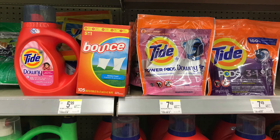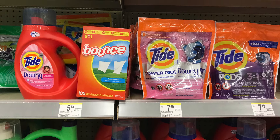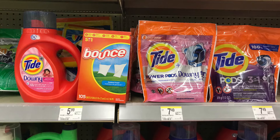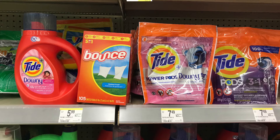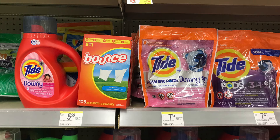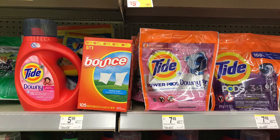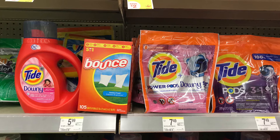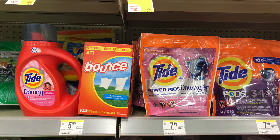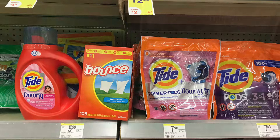We have a laundry deal on Tide and Bounce products. Picking up one Tide liquid for $5.49, one Bounce 105-count for $5.49, and two Tide pods priced at $5.49 each — all four total $21.96. We have $1 off the pods, $2 off another pod, $1.50 off the liquid, and $1 off the bounce dryer sheets — $6.05 in digital coupons — so you pay $15.91 plus tax, then get back a $5 Extra Award, making this just $10.91 for all four, or $2.72 each.